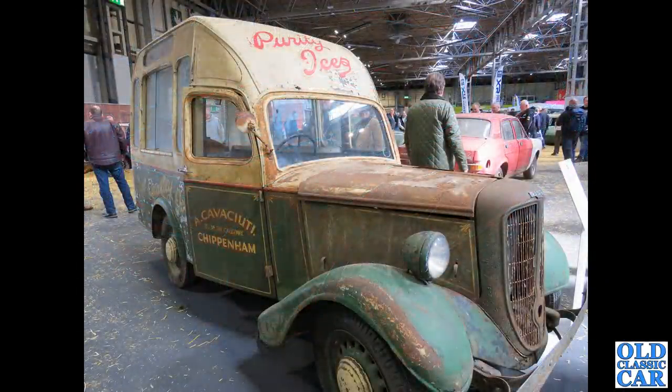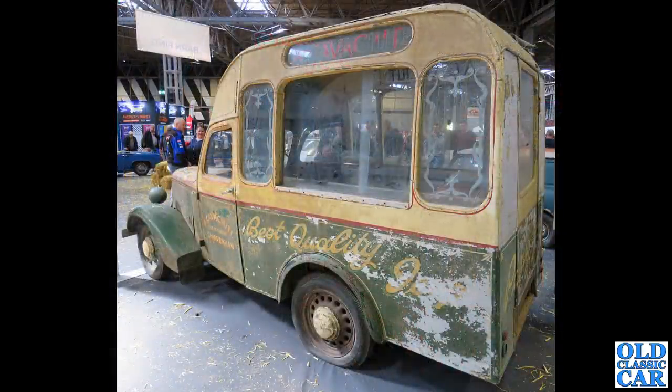Over in the barn find section we've got this glorious Jowett Bradford ice cream van from 1949, with just 28,000 miles on the clock. This is set to be restored, but it'd be nice to think that the original sign writing could be preserved — I'm sure it could be. That is just a wonderful wonderful survivor.